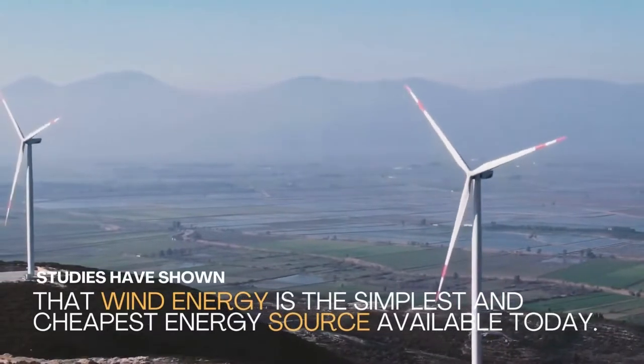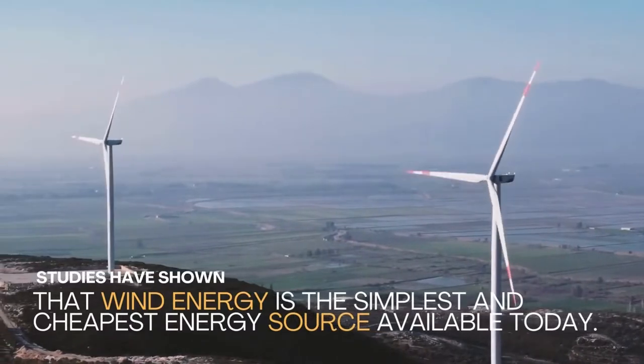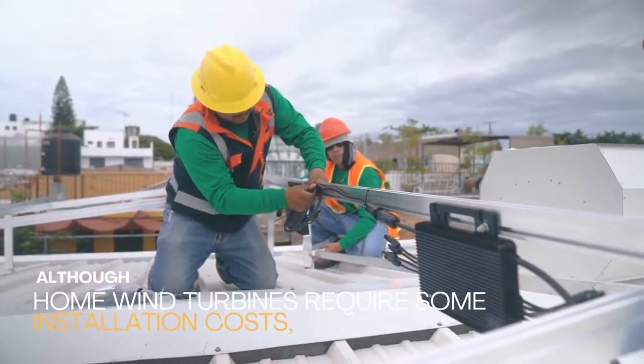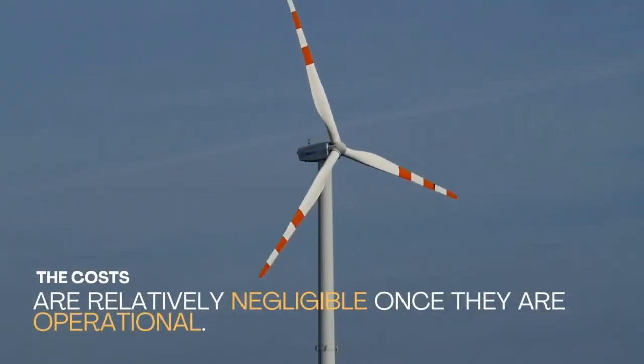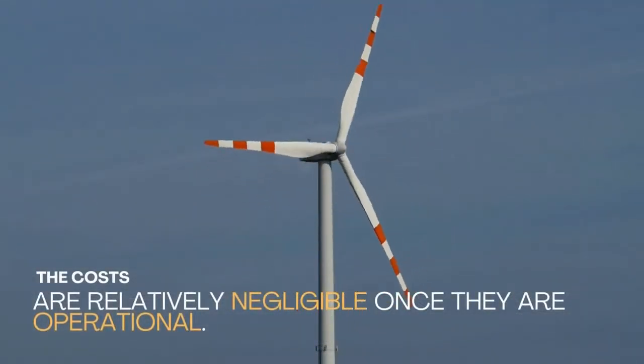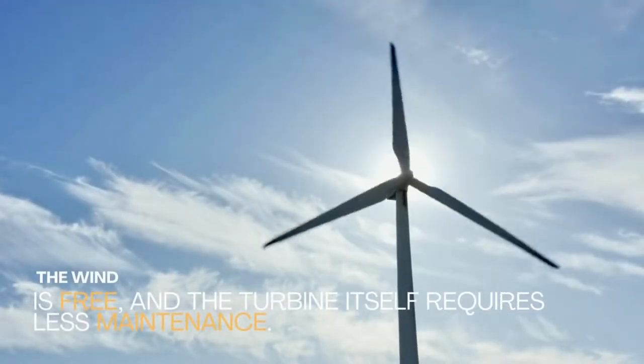Studies have shown that wind energy is the simplest and cheapest energy source available today. Although home wind turbines require some installation costs, the costs are relatively negligible once they are operational. The wind is free, and the turbine itself requires less maintenance.